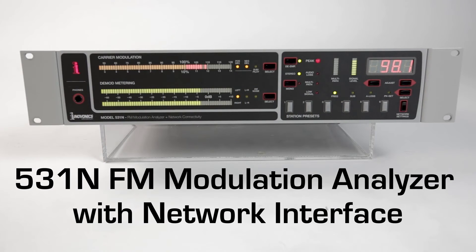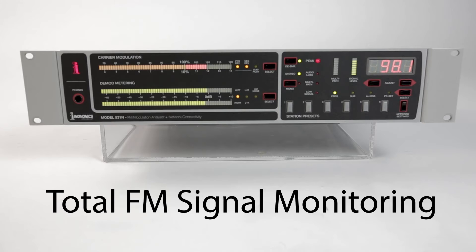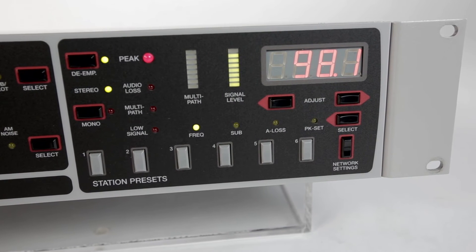The 531N FM Modulation Analyzer. The 531N is InnoVonix's third-generation FM modulation analyzer and is the most complete on and off-air solution for monitoring your FM broadcast signals and your competitors' broadcasts. IP networking and additional new features have been added with the introduction of the 531N.